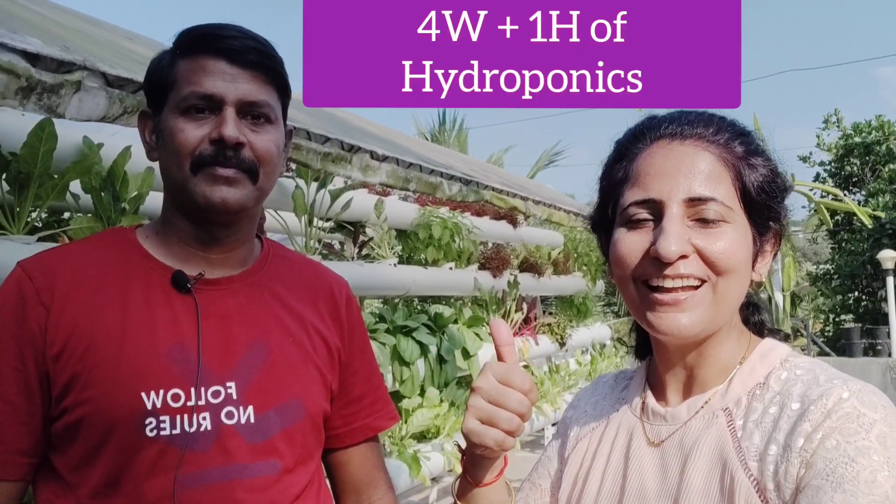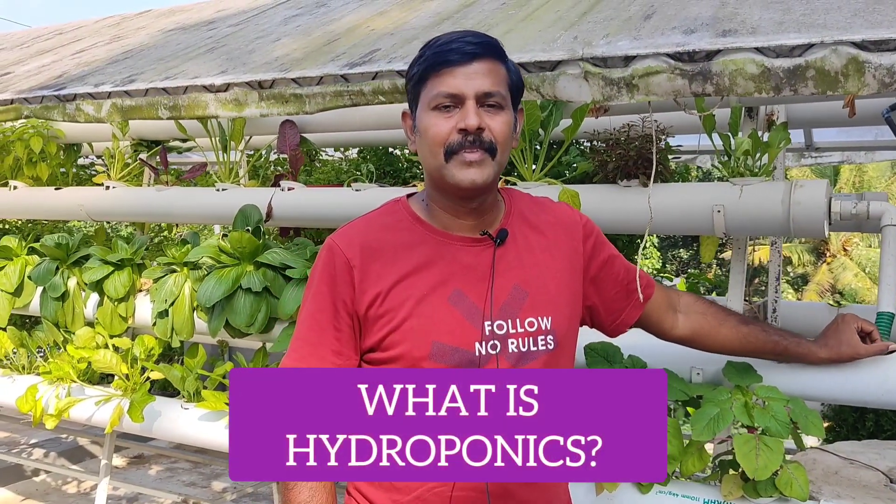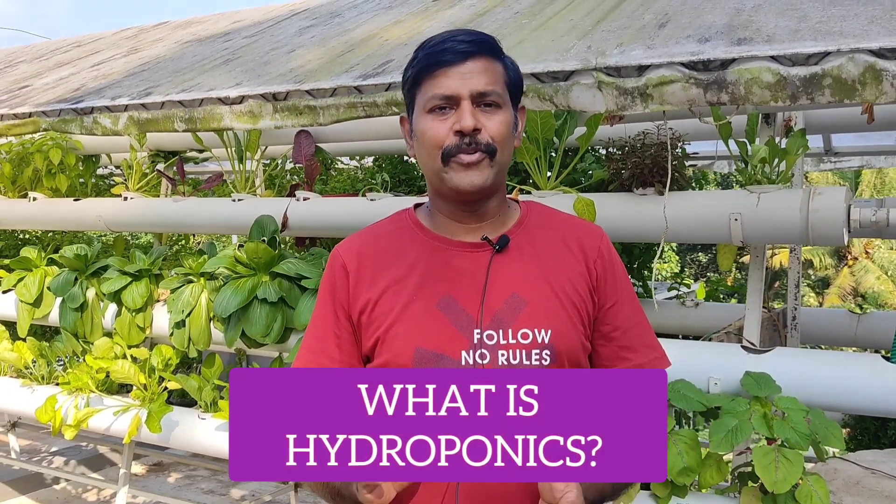Quickly, the four W's and one H of hydroponics. What is hydroponics? Hydroponics is a technique of growing plants without soil. In hydroponics we use nutrient-enriched water which continuously flows through the roots of the plants, from which the plants take up the nutrients and grow faster. That is the simple technique of hydroponics.